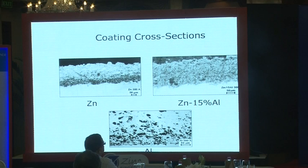Typical metalized coatings include pure zinc, 15% aluminum-zinc (widely used), and aluminum — though aluminum always has some porosity.